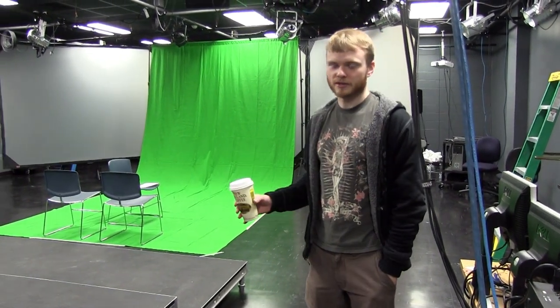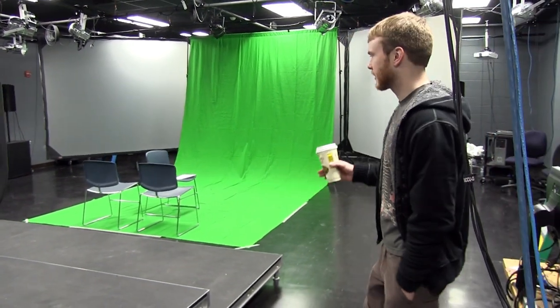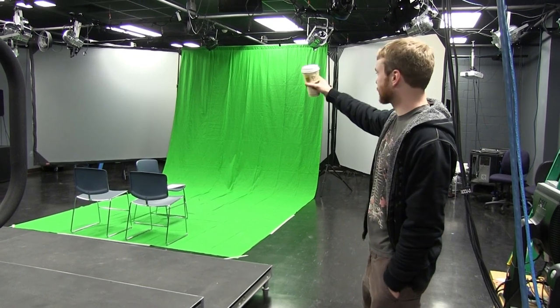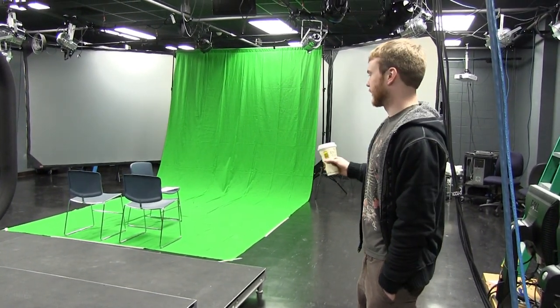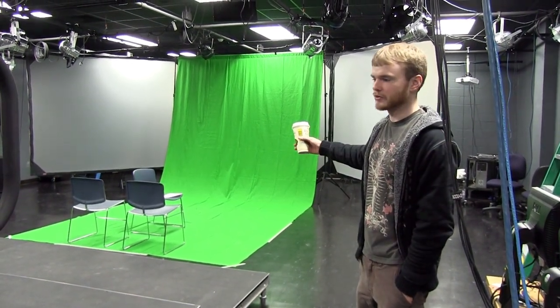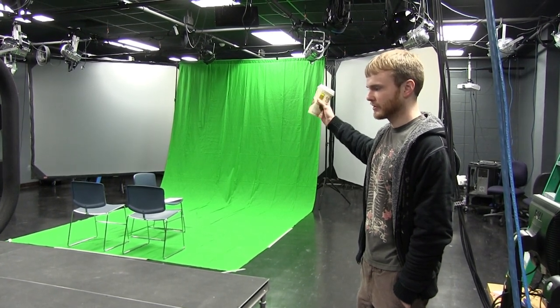This is our projection studio. We also do digital theater out here. We have three projection screens and projectors that are high resolution, and we also have a green screen that we're able to set up in here. We can do digital compositing and everything else using chroma key and all that.